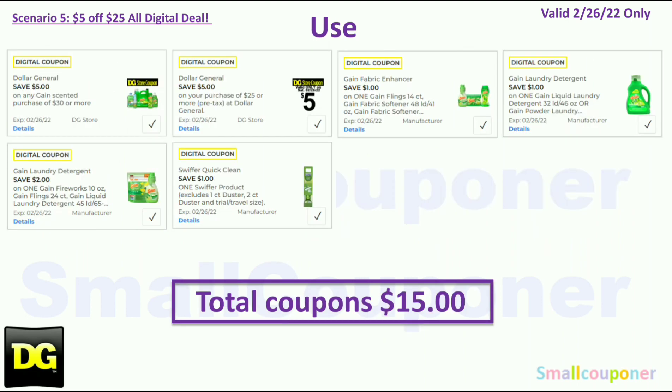You will use the $5.30 Gain scent purchase store coupon and the $5.25 store coupon for this Saturday, February 26th. Additional coupons: $1.00 off Gain (smaller size products at $3.95), $1.00 off Gain Liquid or powder, $2.00 off Gain (larger size products at $6.95), and $1.00 off Swiffer. Total coupons: $15.00.